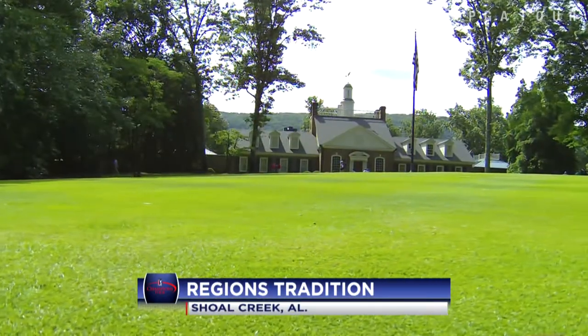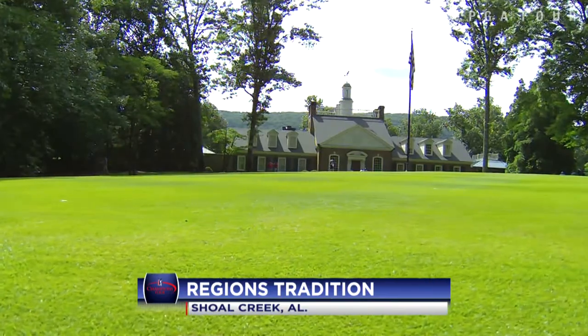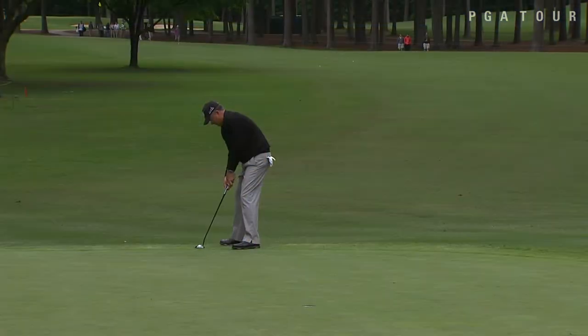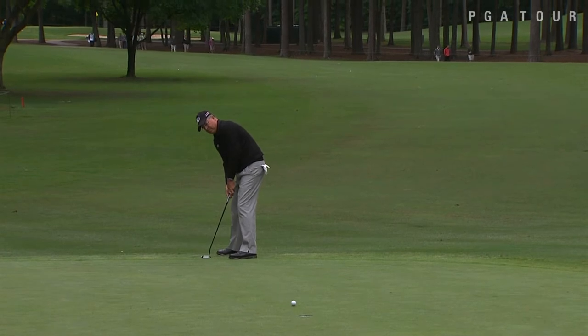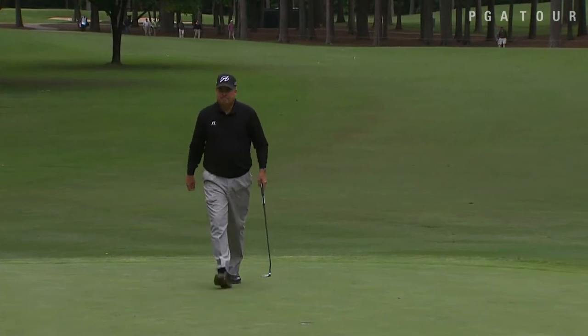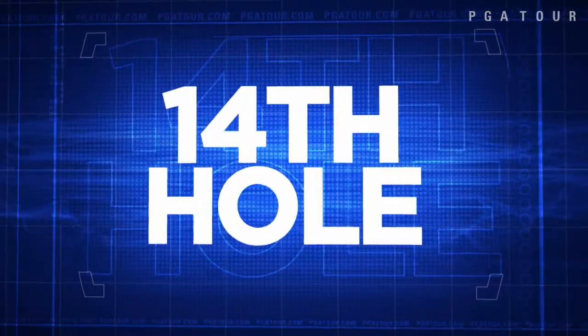Round one highlights from the Champions Tour at Regions Tradition, held in Shoal Creek — it's a major championship, which means we get four rounds from these guys. Remember, normally we only get three in a no-cut event. That is not the case this week. Kenny Perry on the second, from just off that fringe, would roll that one in and finish with an even par 72, just three off the lead heading into Friday.